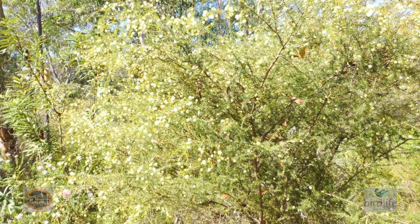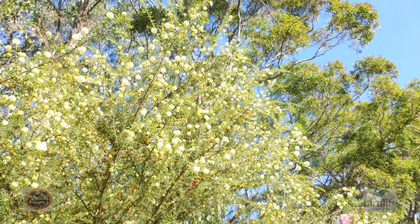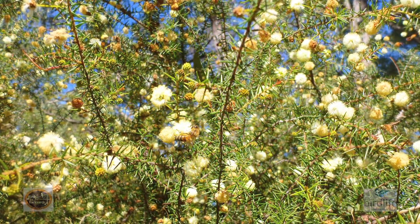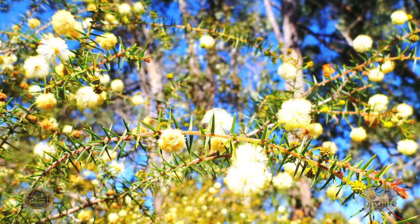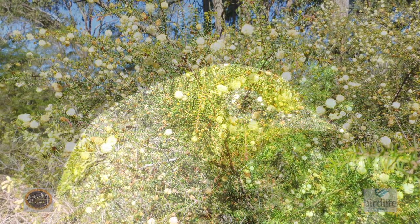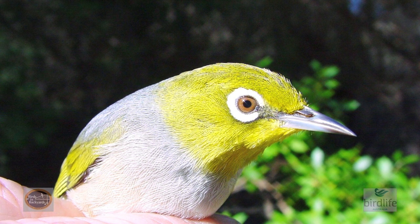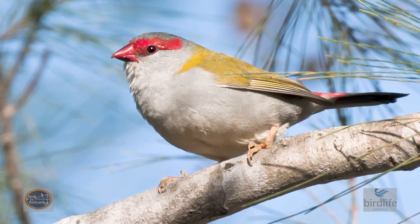Prickly Moses, Acacia Ulyssifolia, is a perfect example of a locally native wattle for the Sydney region that's fantastic for helping out our small birds. Insects are attracted to its flowers and these are a food source for small insect eaters. Its prickly foliage also provides shelter for species such as the superb fairy wren and silver eye. The spiky cover also makes it a great nesting site for small birds like the red-browed finch.